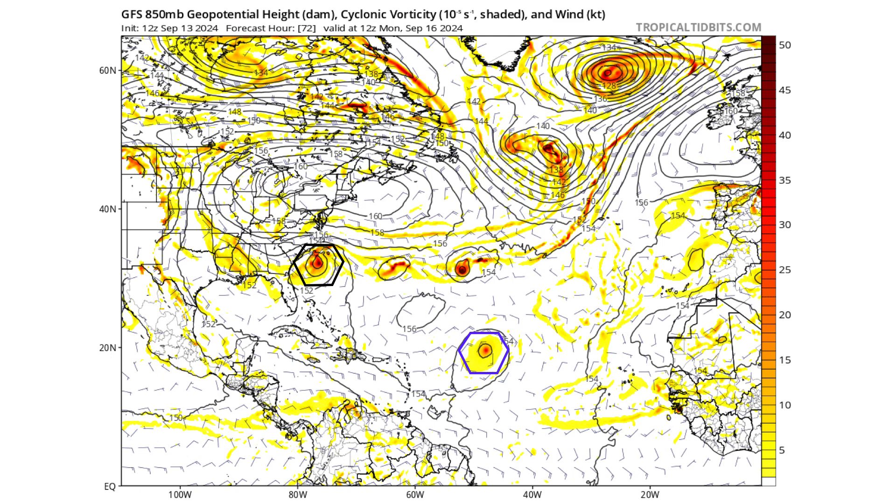Three days from now, the stretched-out vorticity has consolidated into a broad area of circulation, which is why we could potentially see a subtropical storm form. Gordon is still weak in the middle of the main development region, but to the north — associated with our potential subtropical storm's frontal boundary — we see two other areas of non-tropical lows that have developed. One of those could interact with Gordon via the Fujiwara effect and give it the boost it needs to potentially strengthen into a hurricane.